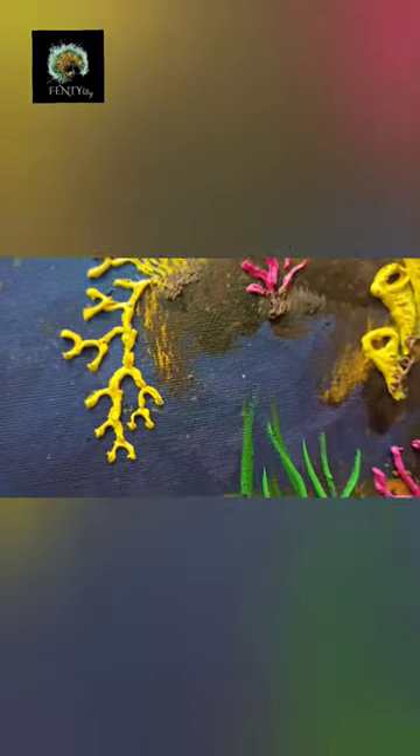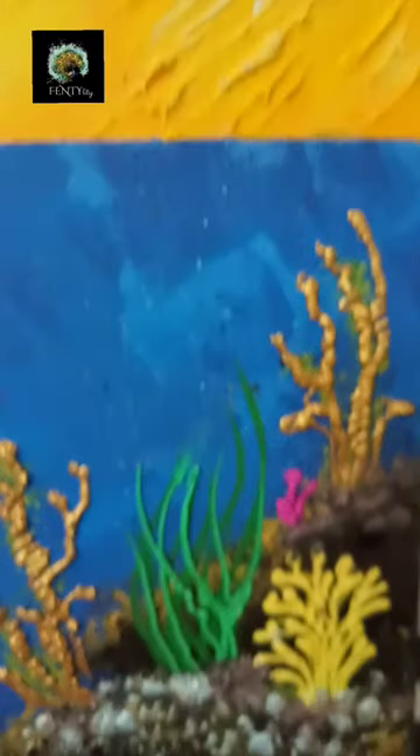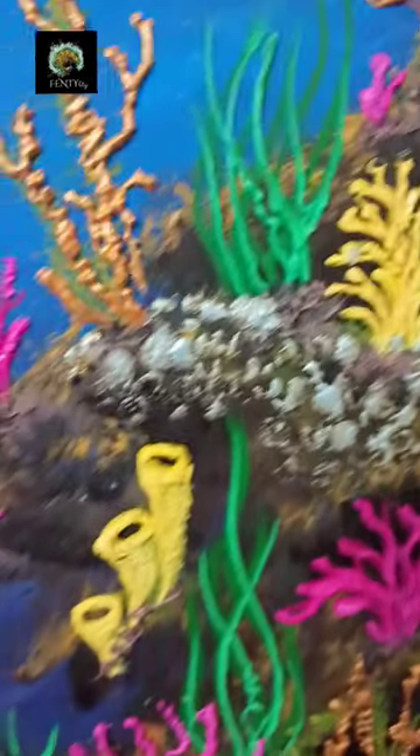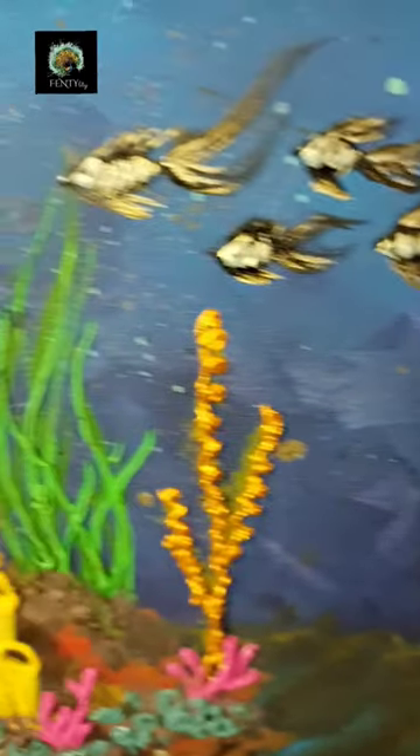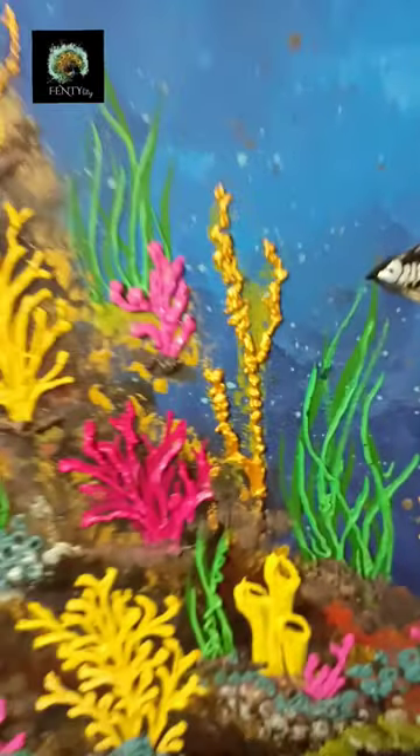Here is the final look. Some of the coral reefs are bending down, the seaweeds are rising up — the green ones, the yellow ones, and the pink ones. This is a very vibrant look of undersea scenery.